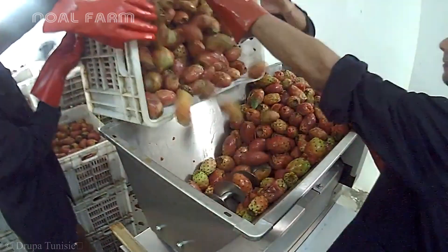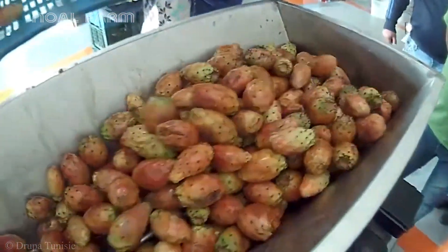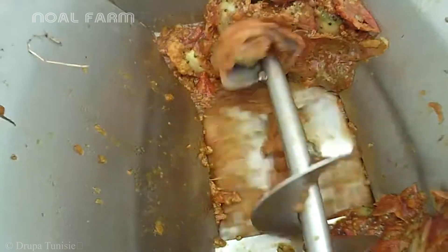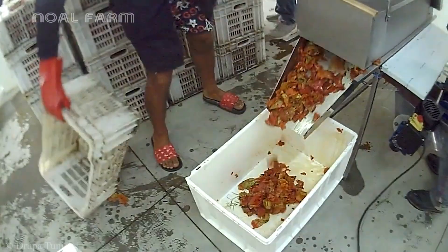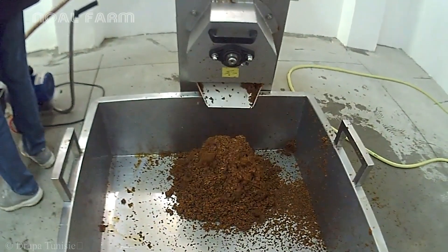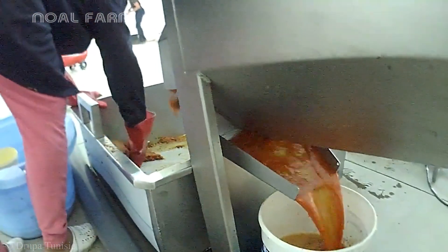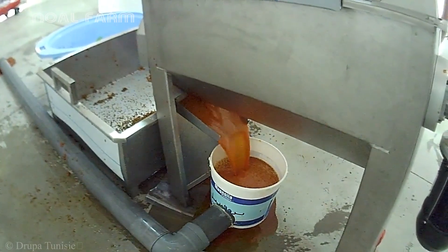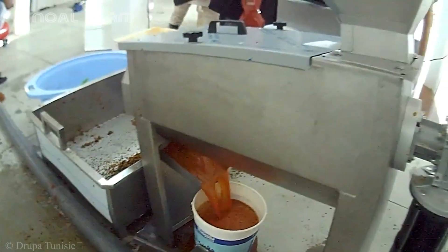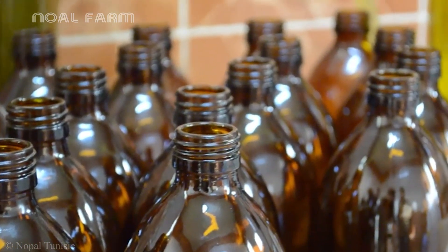The processing of prickly pear fruits begins with washing and crushing the fresh fruits, producing a soft pulp and thick, rich juice. The pulp is then separated into two final products: the vibrant orange-red juice, and the seeds and fibers, which are collected to extract the precious seed oil. The grinding and pressing process helps extract the natural essence, preserving the distinct flavor and vibrant color of the fruit. The juice concentrate is then carefully filtered and bottled under hygienic conditions, ready for market distribution.